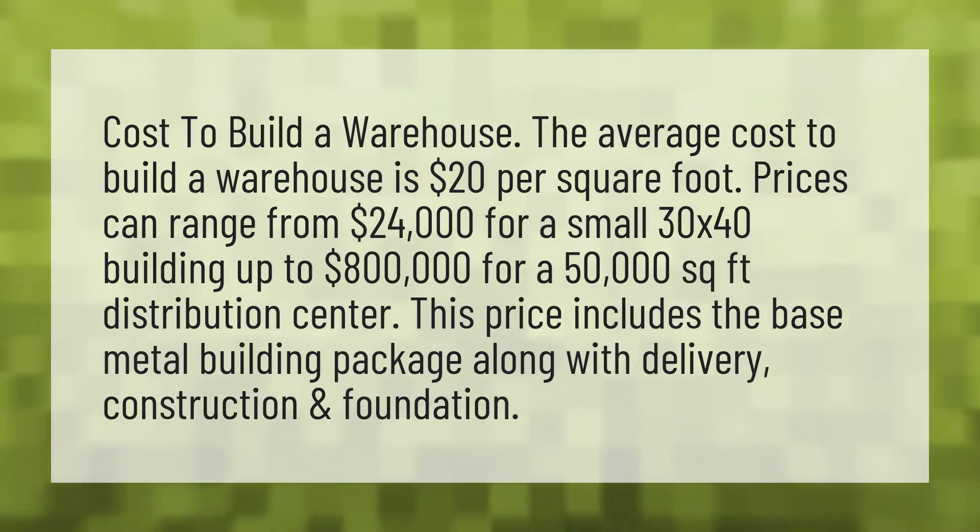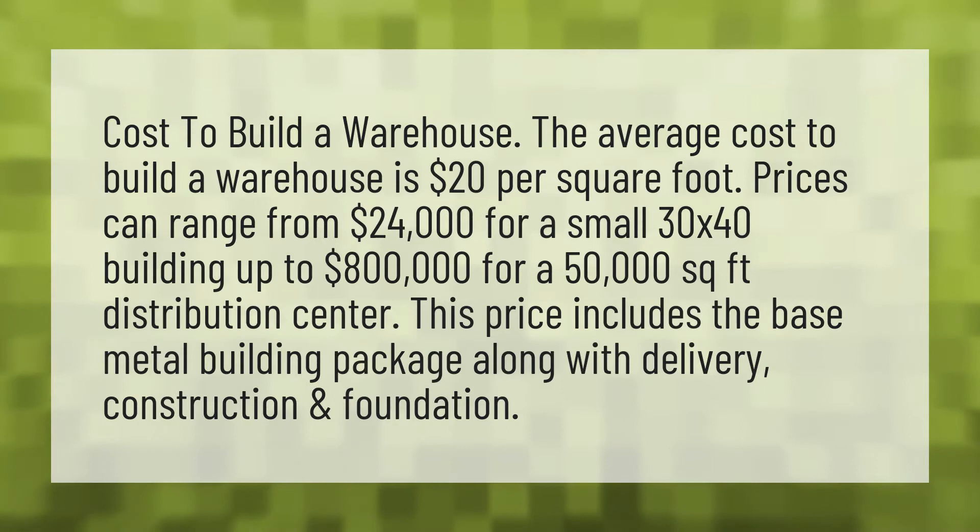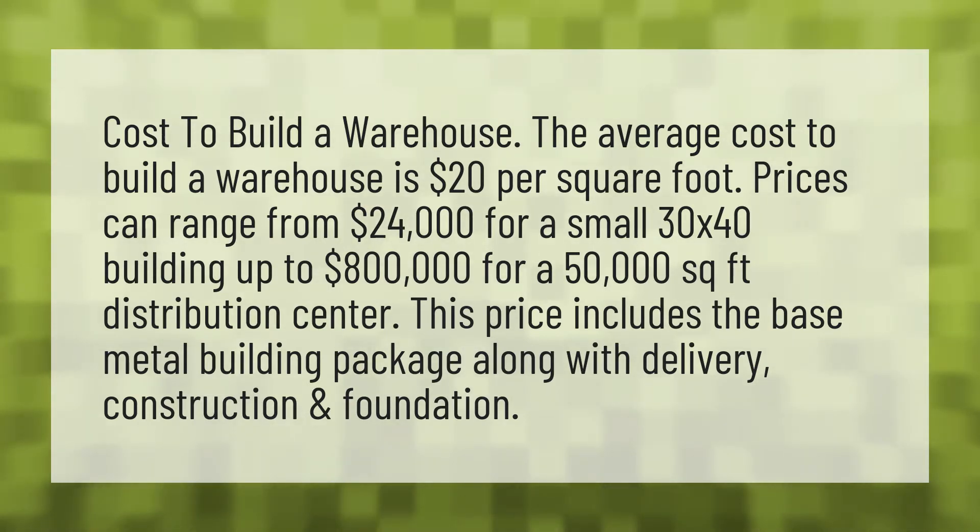Cost to build a warehouse. The average cost to build a warehouse is $20 per square foot. Prices can range from $24,000 for a small 30 by 40 building up to $800,000 for a 50,000 square foot distribution center.